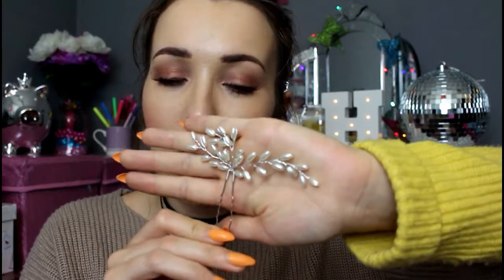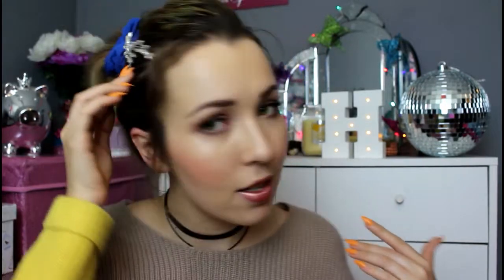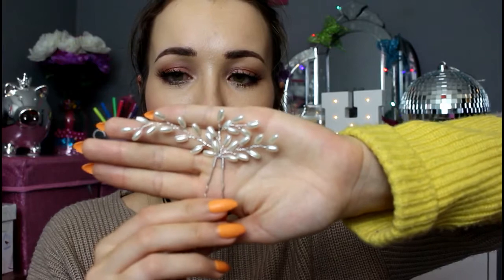Next is this beautiful little hair clip. I did think it was bigger on the website — it looks like it goes across the whole head — but it's still really pretty. If you had a bun, or especially for wedding or bridesmaid hair, you could just put it in the side or back of your hair and it looks gorgeous. Just little pearls like little vines — really beautiful. I'll definitely be getting some use out of that.